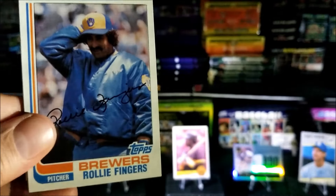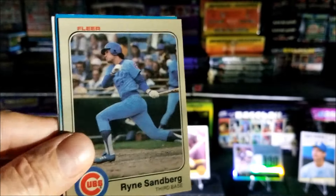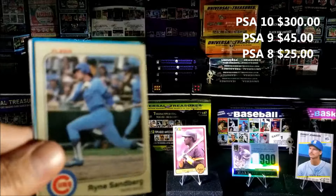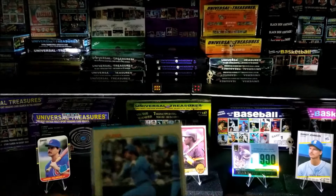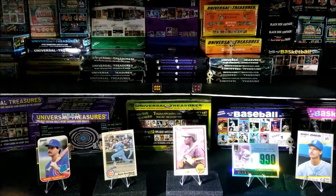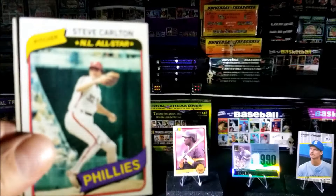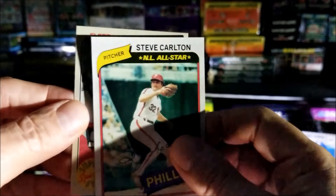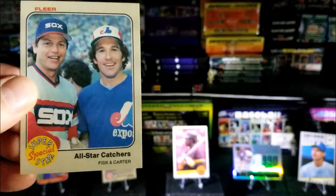Not many cards left, guys. Rollie Fingers. Oh, that's another rookie — I don't believe it! Let me adjust the light... okay, much better. Ryne Sandberg rookie! Now, what do we replace — I think we're gonna replace that Glavine. Wow. Beautiful. Another Nolan Ryan from 1987. Nice Steve Carlton from 1980, that's a nice card. And the last card of this pack is All-Star Catchers — Carlton Fisk and Gary Carter. Nice, wow!